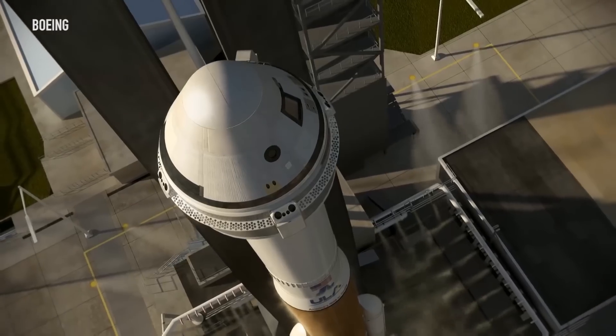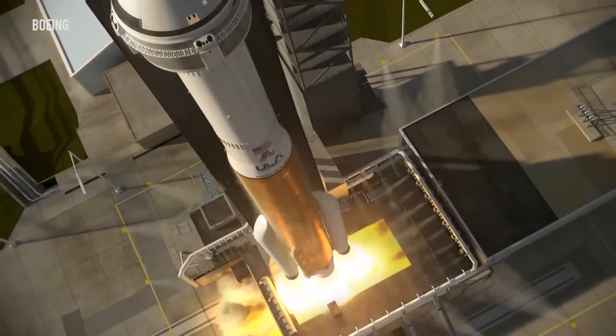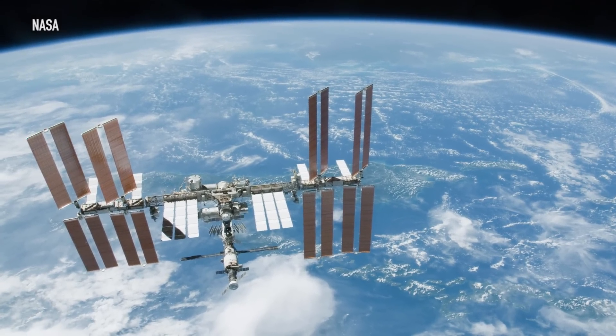Eventually, two IDAs will be needed when commercial crew gets into full swing. In the future, NASA wants to be able to do something called a direct crew handover — where two commercial vehicles are docked with the ISS at the same time, allowing an incoming crew to hang out briefly with an outgoing crew. NASA's going to need two adapters for that. Plus, if there's only one IDA installed, incoming spacecraft won't have an alternative docking option if that adapter fails.